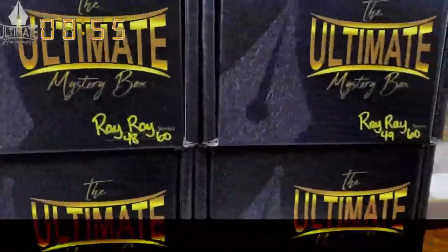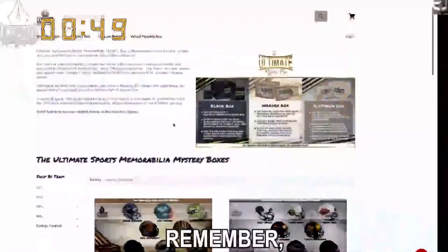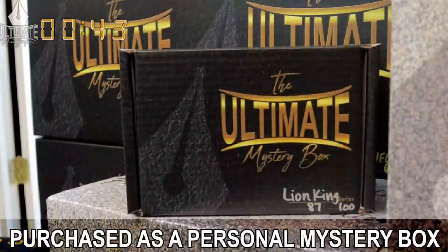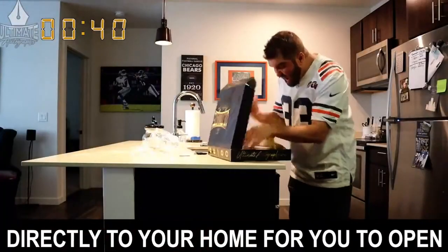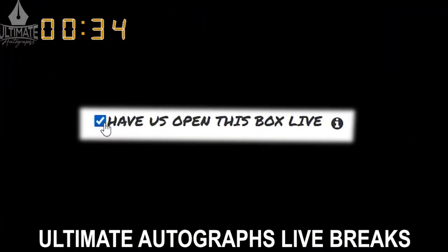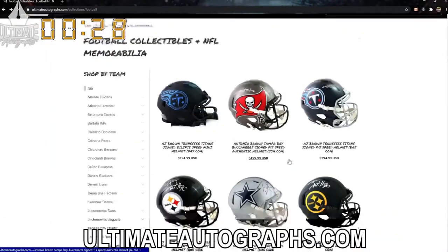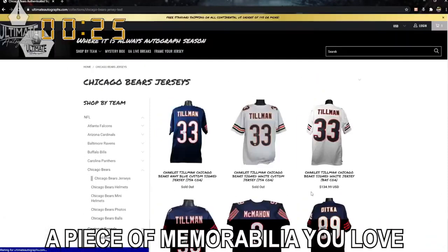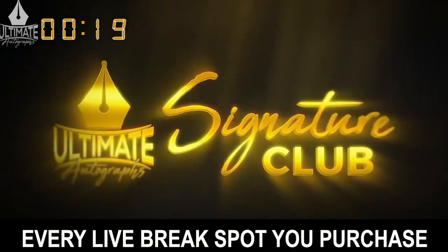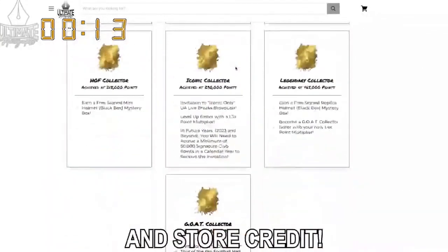Breaking sports memorabilia has never been easier or more fun than it is in Ultimate Autographs' live break room. Every mystery box series you see on the show can also be purchased as a personal mystery box that is either shipped directly to your home or opened on a future broadcast. Also, while you're waiting for your break to fill, we encourage you to look around ultimateautographs.com. Every live break spot you purchase will earn you signature club points, which you can exchange for exciting prizes and store credit.